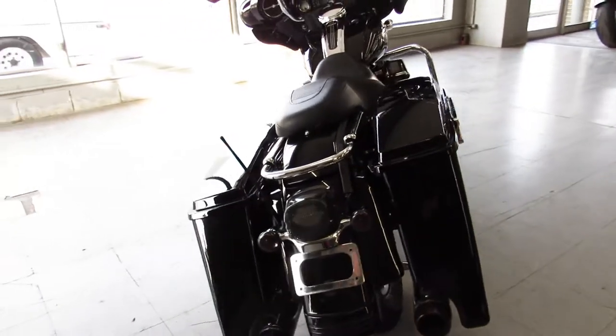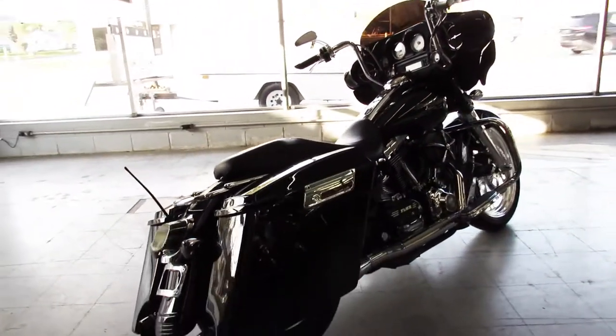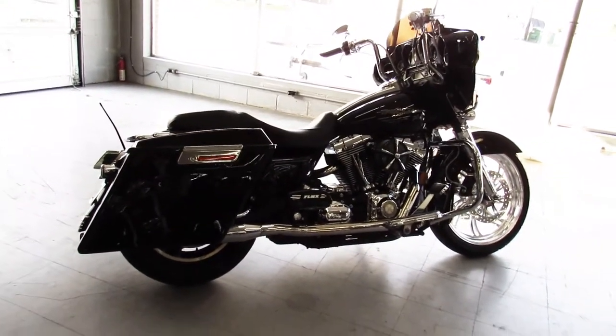High gloss 2007 Street Glide, only 36,000 miles, $10,999 guys. Give us a call at 810-648-9500.